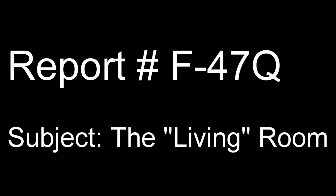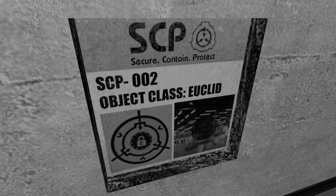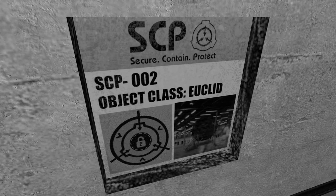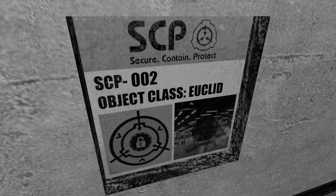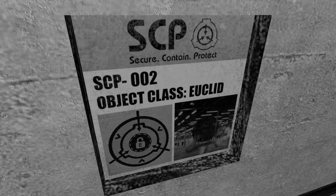Initializing Report F-47Q. Subject: The Living Room. Item Number: SCP-002. Object Class: Euclid. Special Containment Procedures: SCP-002 is to remain connected to a suitable power supply at all times to keep it in what appears to be a recharging mode.